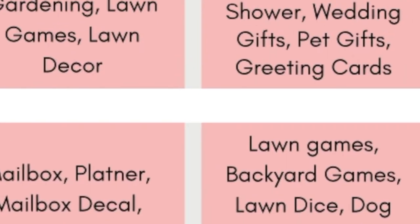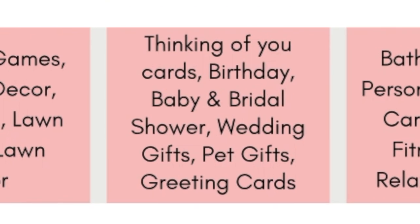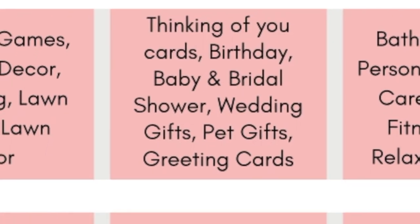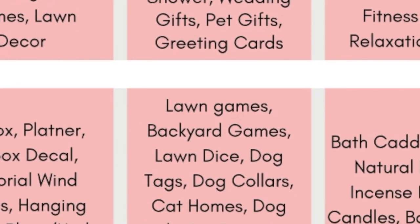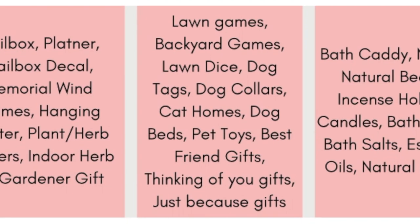Speaking of gift buyers, that is the next key category: gifting. Key themes are thinking of you cards, birthday, baby and bridal shower, wedding gifts, pet gifts, and greeting cards. Key terms — tags you'll want to use if you sell anything in these areas — are lawn games, backyard games, lawn dice, dog tags, dog collars, cat homes, dog beds, pet toys, best friend gifts, thinking of you gifts, and just because gifts.